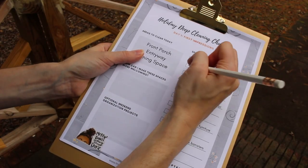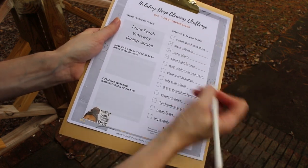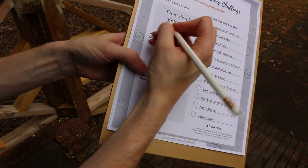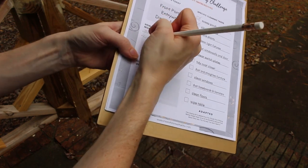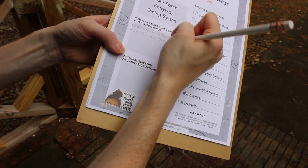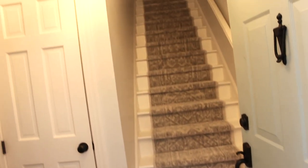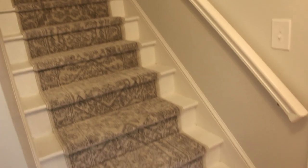The front porch is completed — it's nice and fresh. Now I'm brainstorming how to make it more welcoming. I think I'll put together a wreath and maybe some other festive touches that reflect the season. When you first walk in my house, this is our entryway. I wasn't sure how I felt about the steps being the first thing you see, but we renovated them — they had old carpet, and we painted them and put a stair runner, so now it looks so much better.